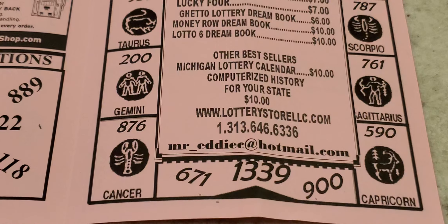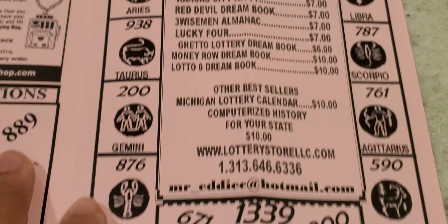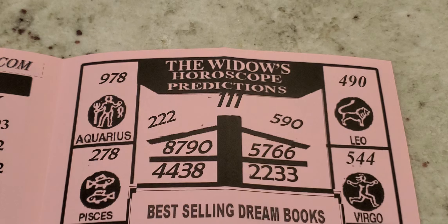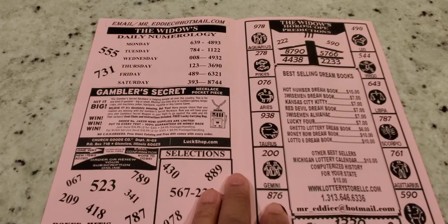Don't forget the extra numbers at the bottom of the horoscope section: 6, 7, 1; 1, 3, 3; 9, 9; 900. Back up in the workout area: triple 2s, 1, 1, 1; 5, 9, 0. They also give you Pick 4 numbers for the month of August: 8, 7, 9, 4; 4, 3, 8, 2; 2, 3, 3; and 5, 7, 6, 6.